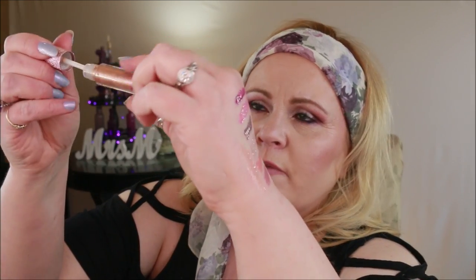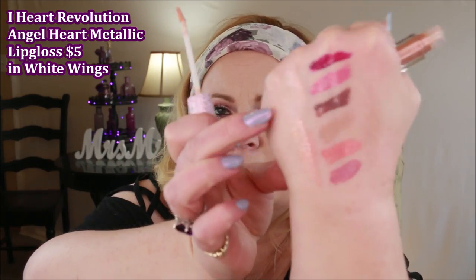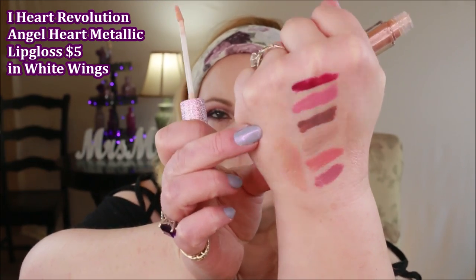Then the I Heart Revolution gloss — I'm not very impressed with this one. It's a very thin formula, I didn't feel like it wore well throughout the day, and it's very sheer. The other thing I didn't like is it had a little bit of grit in it. I want my glosses to be juicy and slick and comfortable — I don't want any grain on there. So I probably wouldn't go for this one again.